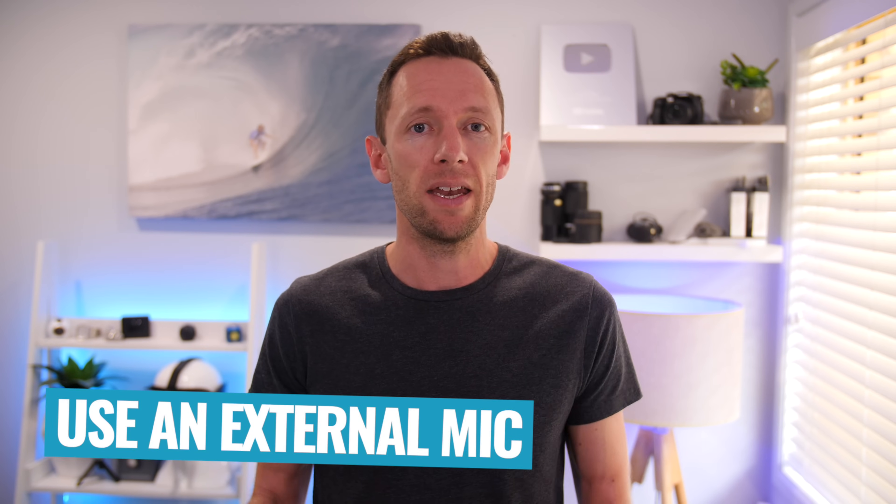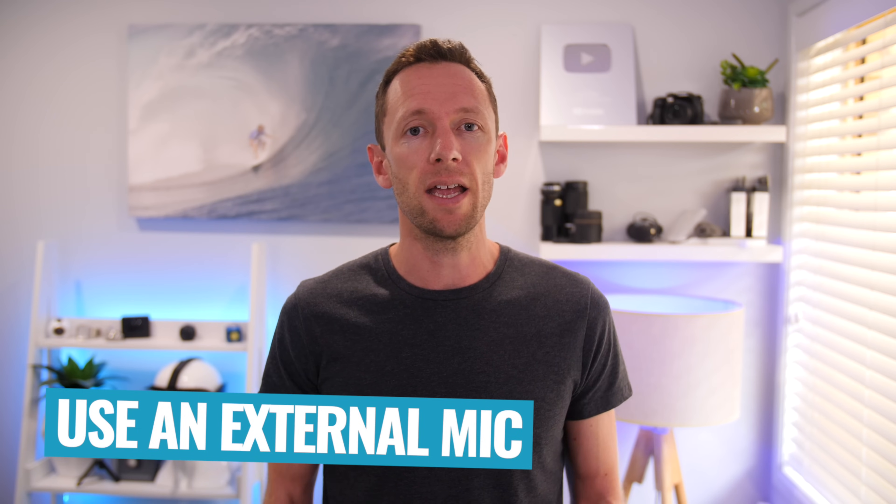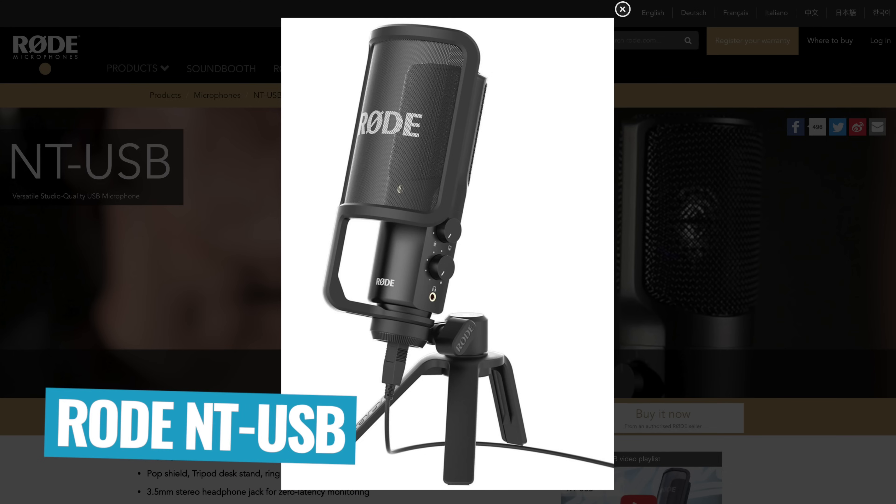To tackle audio, webcams have really bad built-in microphones, so the recommendation is not to use one and instead use an external microphone. The one I like and use is the Rode NT-USB, but there are others from brands like Apogee, Audio Technica, and Blue. Any one of these are gonna give you far better audio than what you'd get from the built-in webcam microphone.